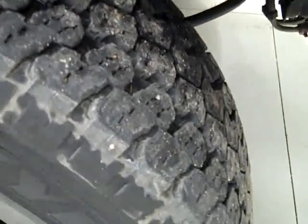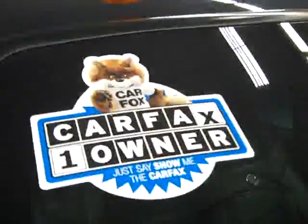These Goodyear Wrangler ATS tires have right around 60% of their tread, and when we look down here, you can see that the valance has never been cut, and the frame itself is in good shape. There's never been a plow on this truck, less stress on the front end that way. Also, one owner with a clean Carfax.